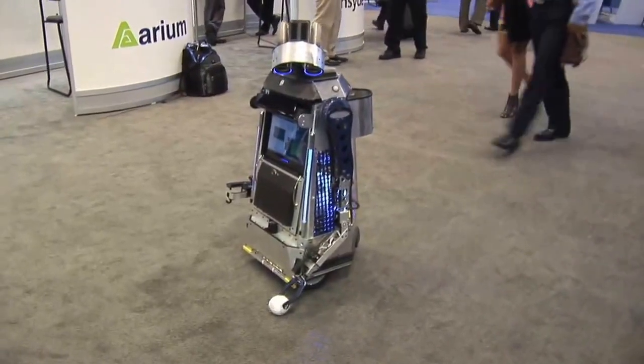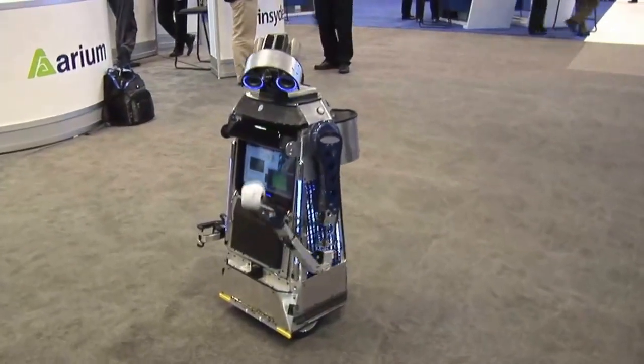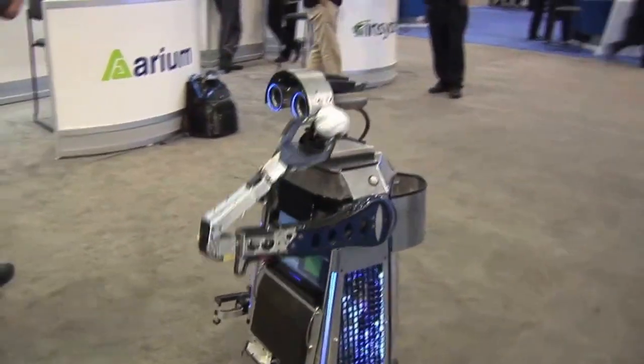He actually has pressure sensors in his hands, so if he knows that he didn't get an object, he'll try it again — he'll back up and go over. And he carries a little trash can on his back, which is handy.